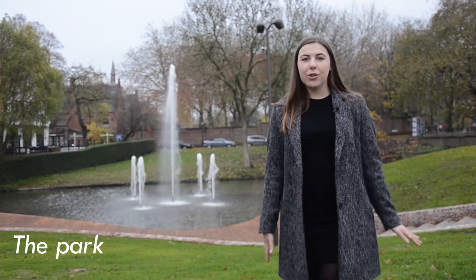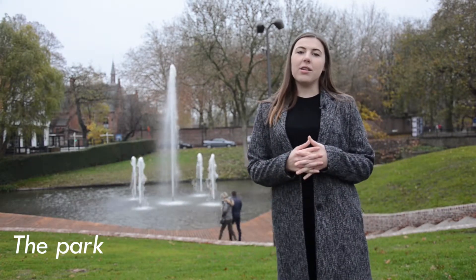Hi there! I'm here in this wonderful recently renovated park and I feel like I'm outside the city, but I'm not. Let me show you around.